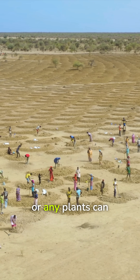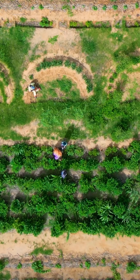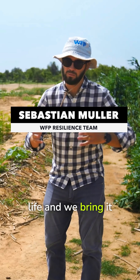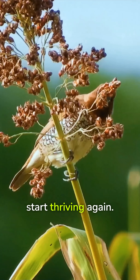There's no way seeds or any plants can actually take root here. We bring it back to life and we bring it back to production so that it can feed people, and communities can start thriving again.